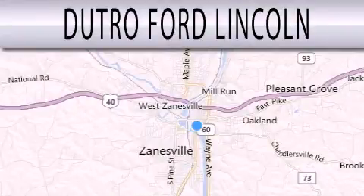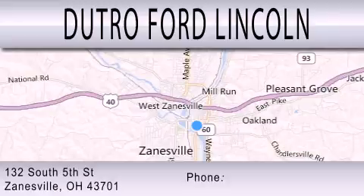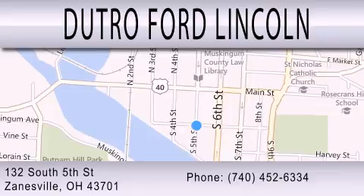Dutro Ford Lincoln is dedicated to doing everything possible to ensure that the experience you have selecting your next vehicle is as pleasant as possible. We are located at 132 South 5th Street in Zanesville. For more information, please visit our website. Thank you.